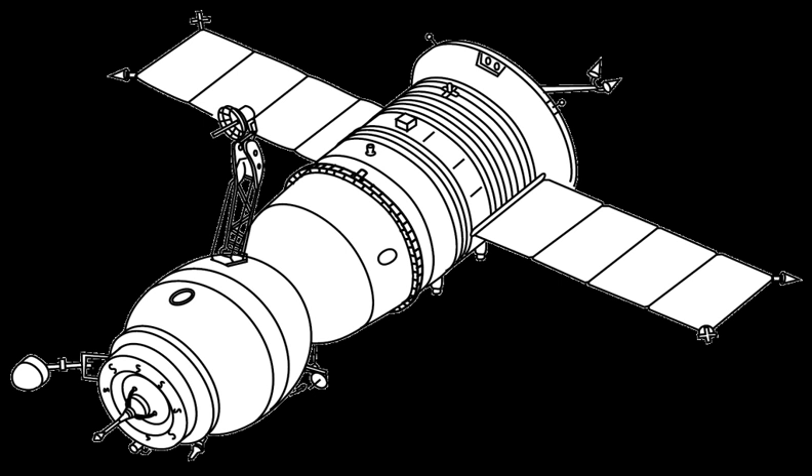In addition, solar panels returned, allowing the Soyuz-T to fly up to 11 days independently, as well as featuring a redesigned propulsion system, the KTDU-426. Finally, it could at last carry three cosmonauts with pressure suits.